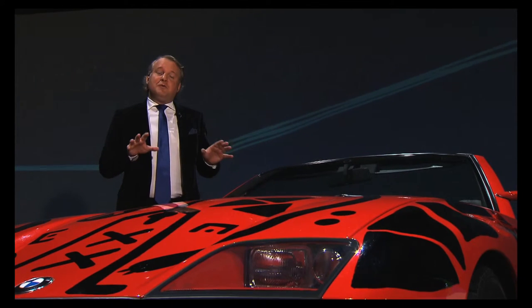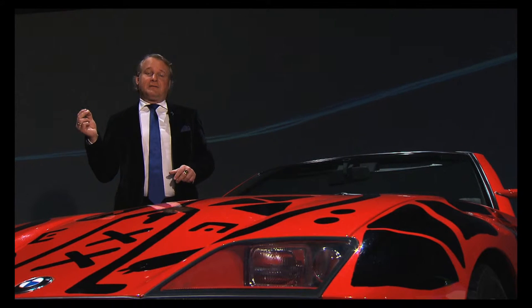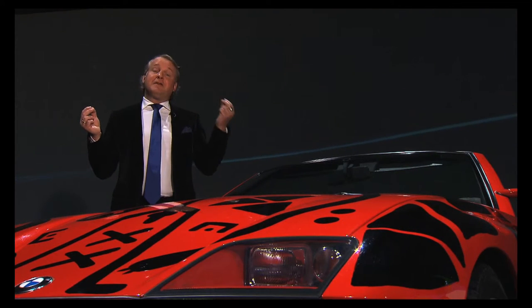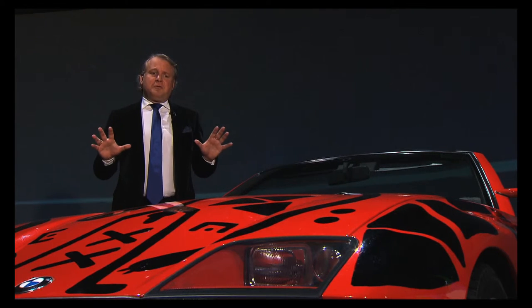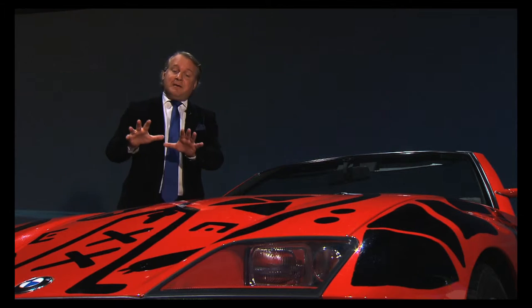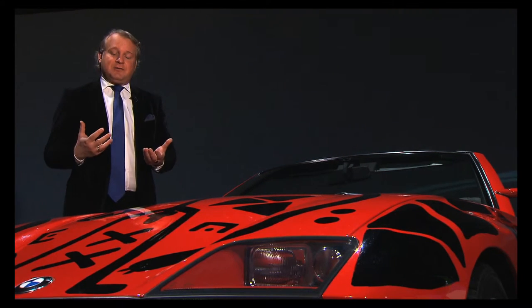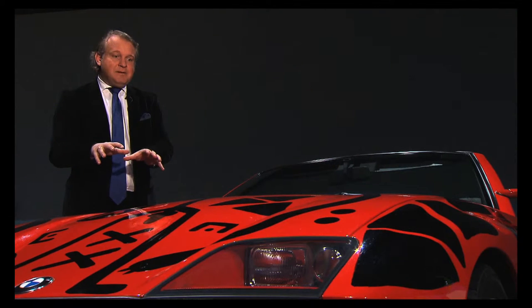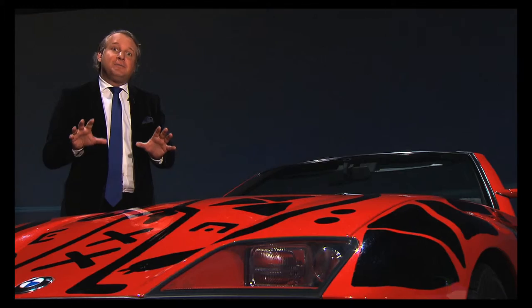With this BMW art car, two very significant entities meet: on the one hand, the only German artist of the BMW art car series, and on the other hand, the only roadster, the Z1. Both don't want to fit into the system, and both don't fit into the system. The BMW art car artist takes the entire car for his secret language, comprised of symbols, forms and archaic-looking shapes that call out to be decoded.